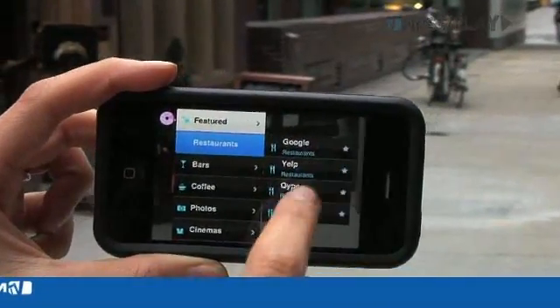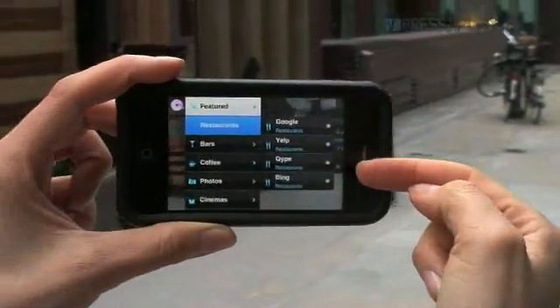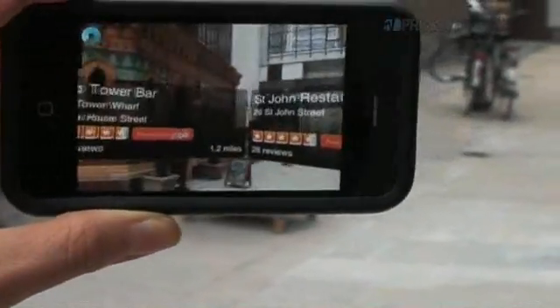If you're looking for a restaurant, you can choose between Google, Yelp, Quipe and Big to see a list of restaurants and read reviews.